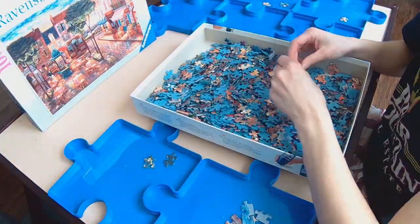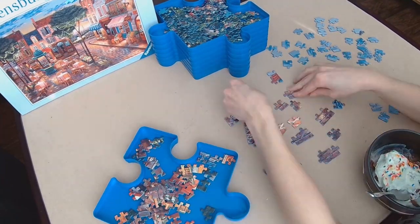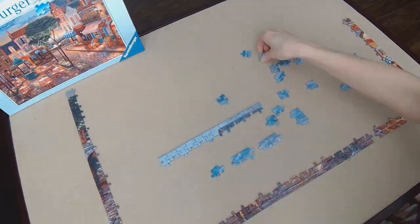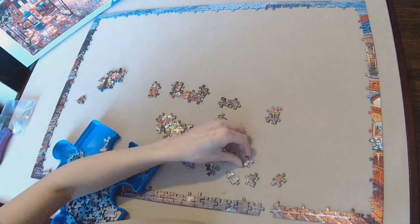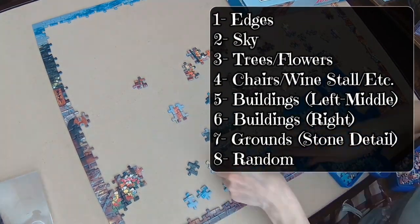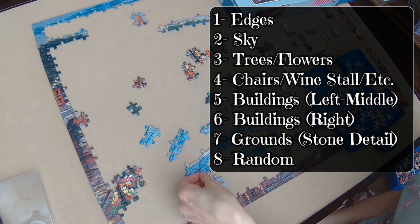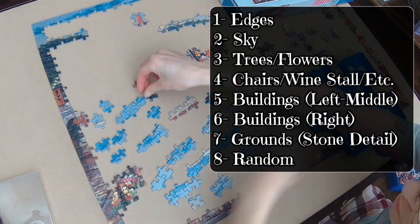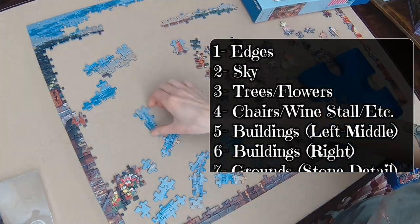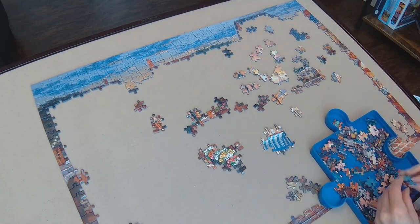Does this ever happen to you? I go in with a plan on how I'm going to sort it, and then once you get in there you look at everything and just go blank with no idea what you're looking at — it feels like a complete shambles. But after it was all said and done, here is how I ended up sorting my trays: first tray were the edge pieces of course; second tray had pieces for the sky; third tray had trees and flowers; fourth tray had particular details like the chairs, the wine stall, the lamp post; fifth tray had buildings from the left side to the middle; sixth tray had buildings from the right side; seventh tray had pieces for the stone or ground; and the eighth tray had random pieces I had no clue where they belonged. As I scanned through more pieces, I realized how challenging this puzzle was probably going to be.